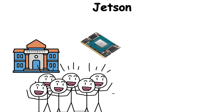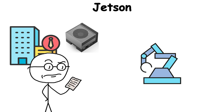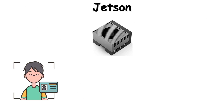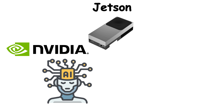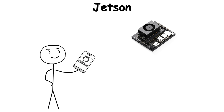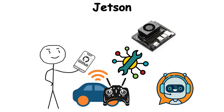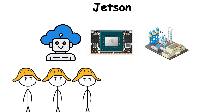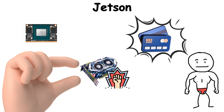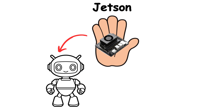Universities used Jetson for robotics competitions, startups for AI-powered cameras, and companies for autonomous machines in factories. A Jetson module could recognize objects, process sensor data, and make split-second decisions, all while running on a few watts. It turned NVIDIA's AI revolution portable. For hobbyists, Jetson became the ultimate tinkering kit — you could build a self-driving RC car or a robotic assistant in your garage. For industries, it was the bridge between cloud AI and real-world deployment. By putting intelligence at the edge, Jetson showed that GPUs weren't just about rendering pixels — they could teach machines to see and act in the physical world.